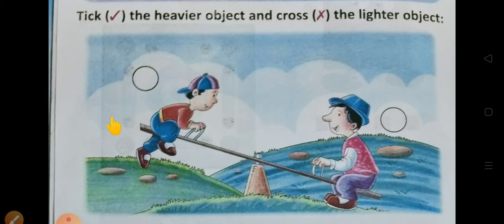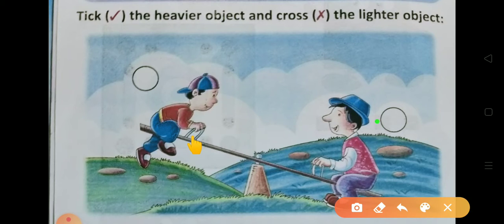तो जब आप seesaw पर झूलते हैं — आपके school में जब आएंगे, तो आप देखेंगे कि जो बच्चा हलका होता है वो ऊपर उठ जाता है, और जो heavy होता है वो नीचे रहता है। तो यहाँ पर आपको पता चला — जो हलका है वो ऊपर, जो heavy है वो नीचे। तो आप इस picture में heavy को right tick करेंगे और जो light है उसको cross करेंगे।